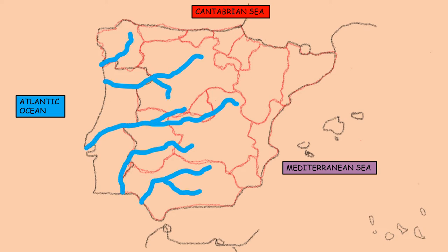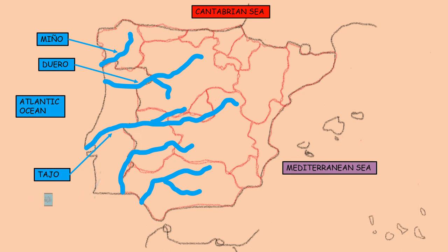The most important rivers that flow into the Atlantic Ocean are: Miño, Duero, Tajo, Guadiana, and Guadalquivir.